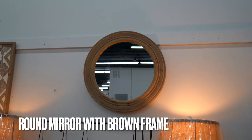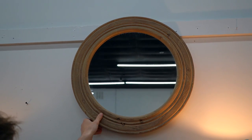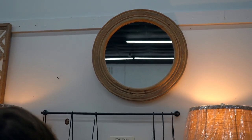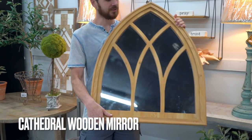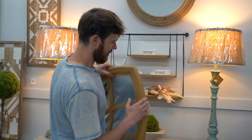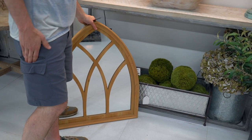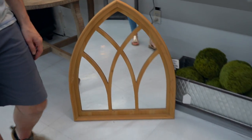This mirror up top retails for $99.99 and is on sale for $59.99. It has a very thick wooden frame that's kind of rustic and a little weathered, with a nice round frame — 40% off with free shipping. I also love this one in a gothic arch style. It's a great size for an entryway table or console table. It's a natural light-colored wood — the cathedral wooden mirror — on sale for $61.19 with free shipping.